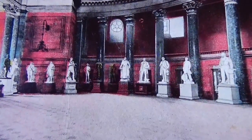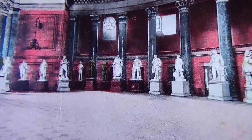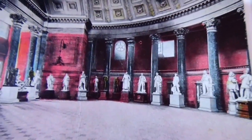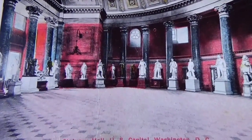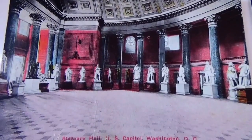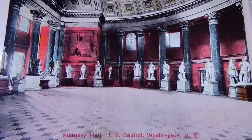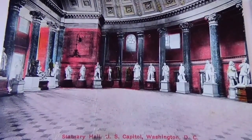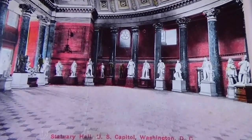Here we have Sanctuary Hall, US Capitol, Washington DC. This was a very old postcard — you can tell by the ink they used to make it. It's definitely not like postcards would be today.